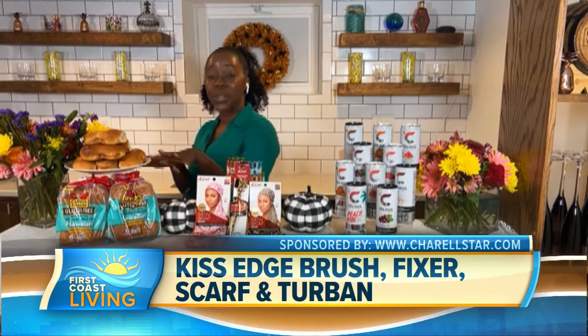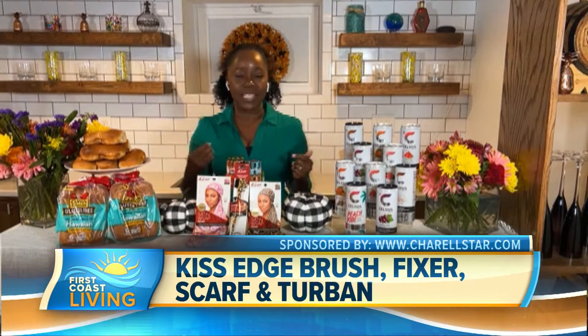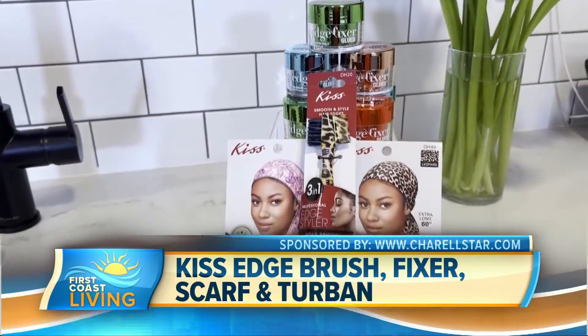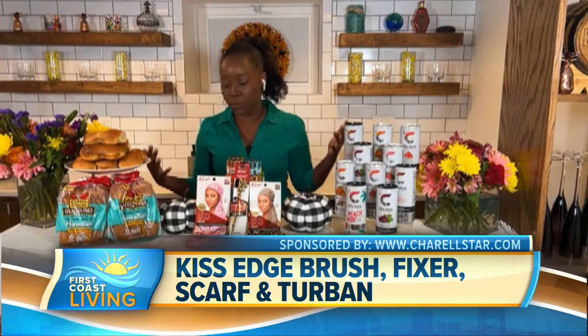And then moving from what you're going to eat to how you're going to look — adding some quick and easy fall hairstyles. We've got the Kiss Hair Collection. Essentially, it's a four-part collection series that allows you to move fast and have great hairstyles all through fall.